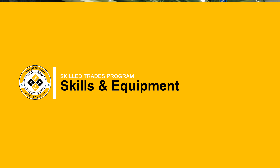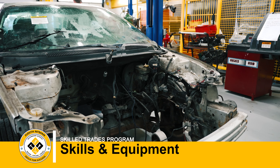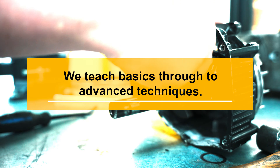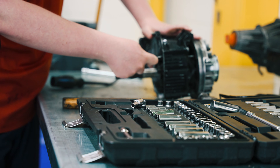We teach them how to put air in tires, how to take tires off if they get a flat tire, oil changes, how to locate the oil and filter and remove and install it, how to balance tires. Then we teach them different types of hand tools, pneumatic tools, air tools, and we go from there from grade 9 through grade 12.